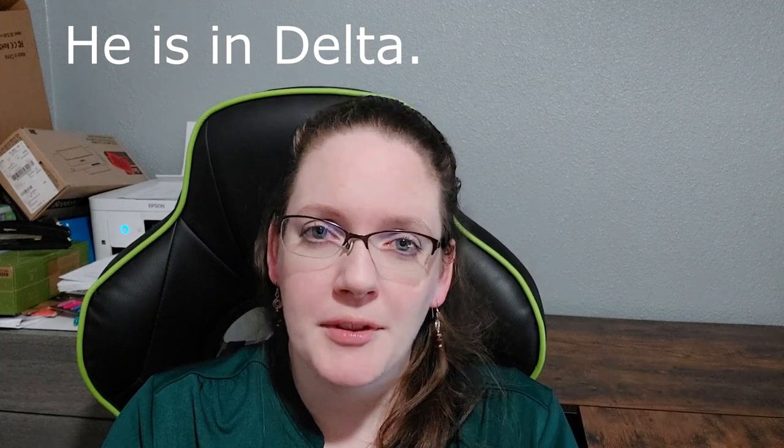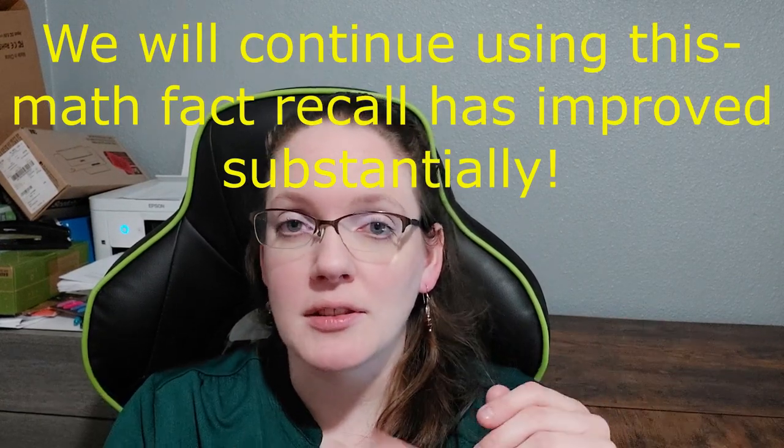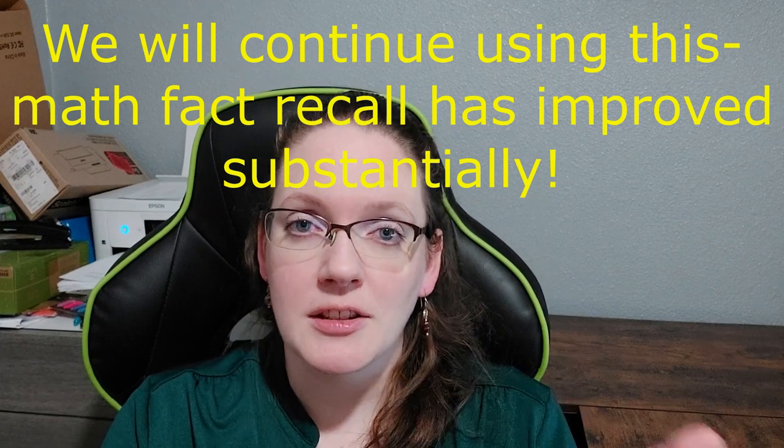For math we'll continue with Math U See. He is about halfway through, so we'll finish that up over the summer and maybe part of the beginning of the school year, then move on to the next level. He's also doing Miquon Math — I like to pair that with Math U See because it complements it really well. This year I added Memoriam math challenge books where each page is just a page of math facts and you do them as fast as you can. We have addition and subtraction in this book and it helps you really internalize the math facts.